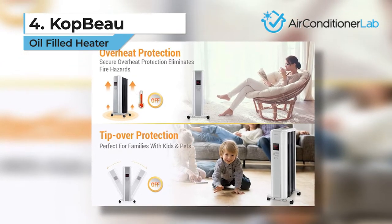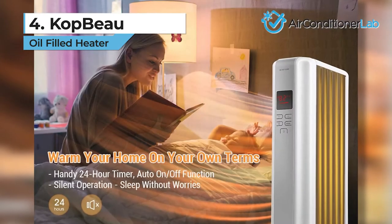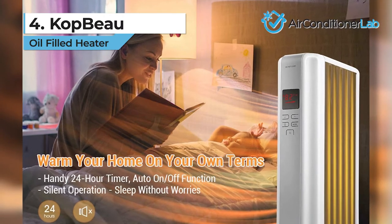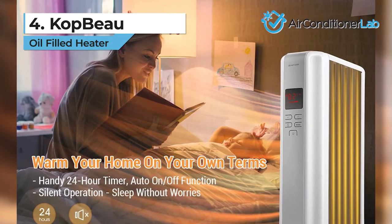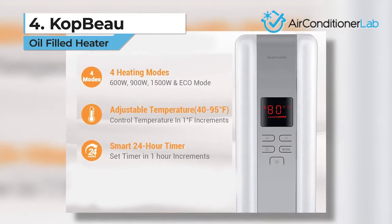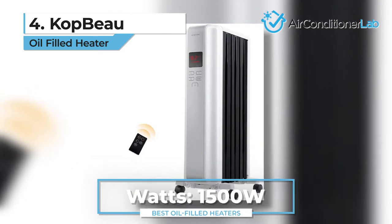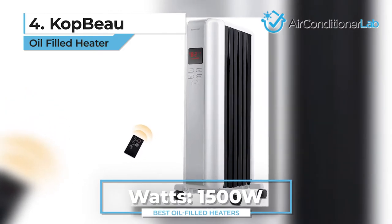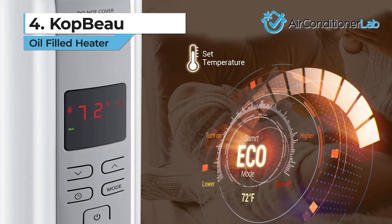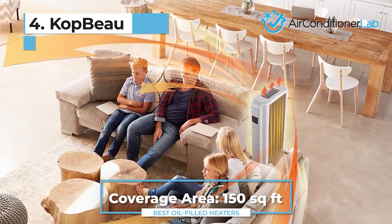What we liked about this COP Bow space heater is its elegant and portable design. Thanks to the featured universal wheels, it can be placed anywhere in the house. Additionally, it comes with a digital thermostat and an advanced built-in eco mode for minimal energy consumption. This COP Bow space heater offers three different heat levels up to 1500 watts, allowing you to adjust between 40 and 95 degrees Fahrenheit, which is ideal for warming a space up to 150 square feet.